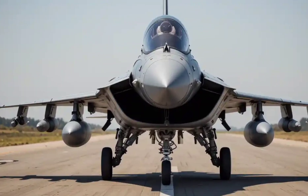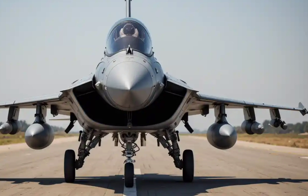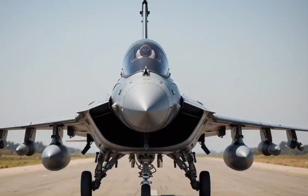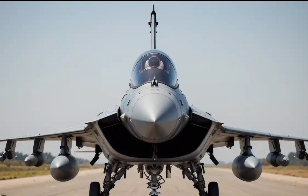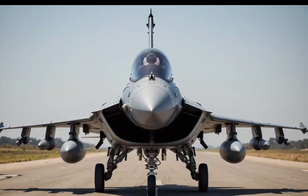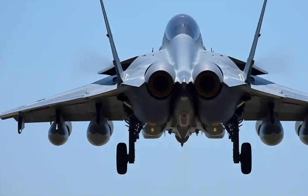Welcome to AutoReview 391, where we bring you the most powerful machines on land, and today we're taking it up a notch. We're not talking about a car — we're talking about something far more advanced, far more powerful, and built for dominance. In the skies: the Dassault Rafale fighter jet, a multi-role combat aircraft made in France.